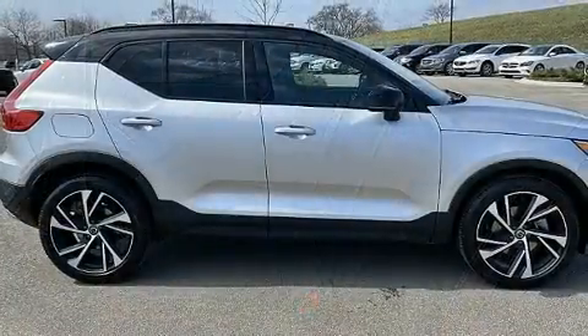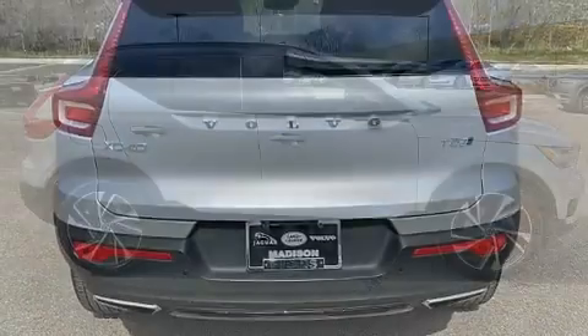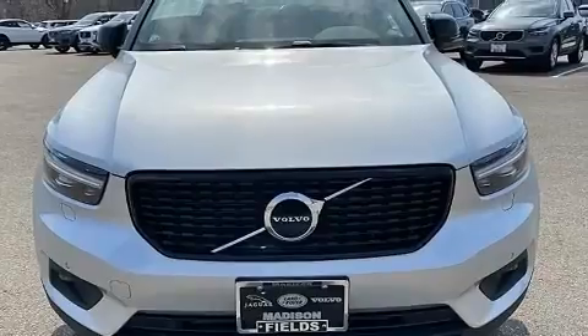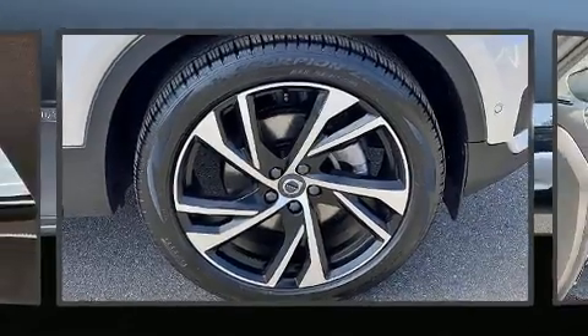All of the premium features expected of a Volvo are offered, including power front seats, power door mirrors, heated door mirrors, rain-sensing wipers, lane departure warning, and seat memory.